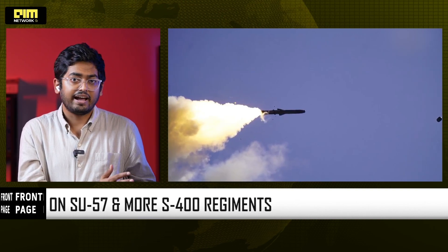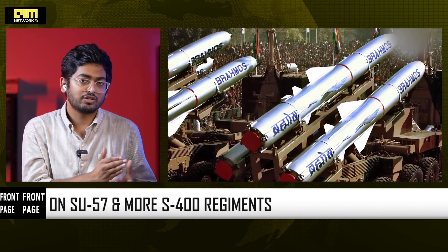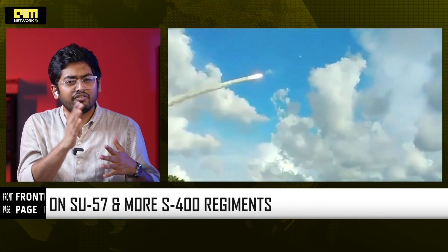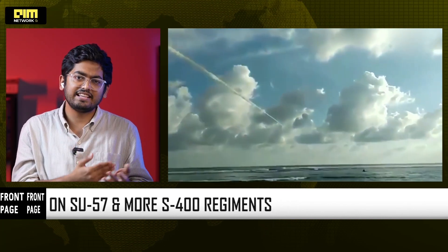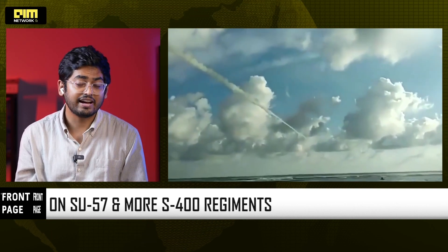Put it all together: the rocket sled, IADWS, ERBEL, S-400, and BrahMos. You're looking at a defense ecosystem maturing across every domain — air, land, sea, cyberspace, and now AI-driven infantry.